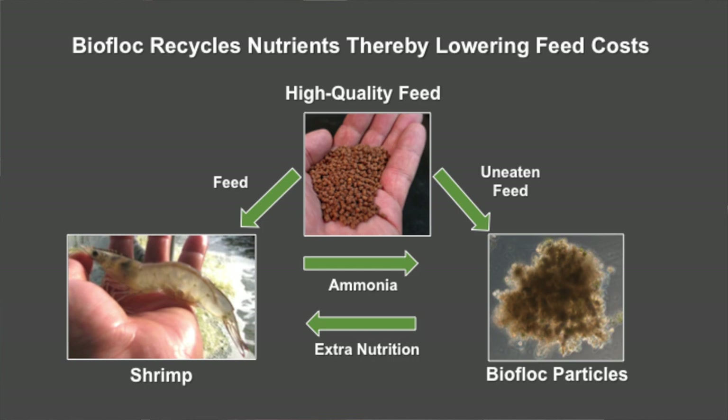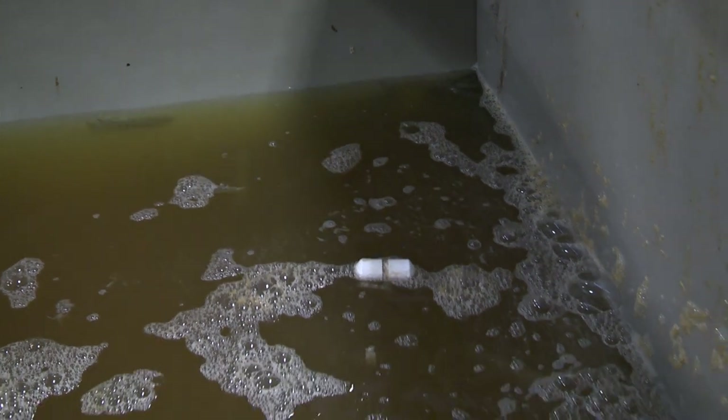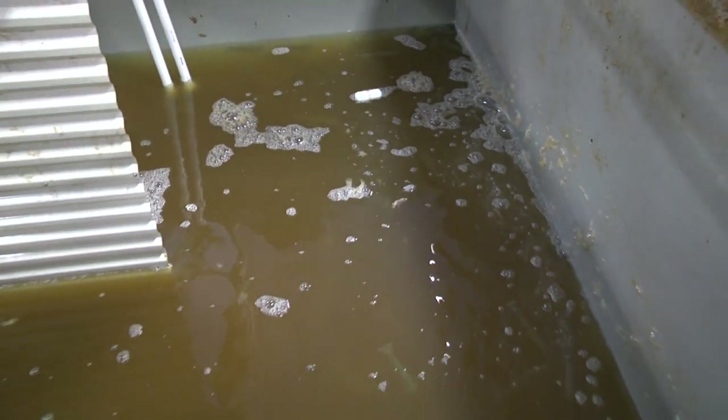What we see in biofloc systems is much lower feed conversion rates. We have to put in about 1.3 pounds of food to get one pound of shrimp out. From an agriculture perspective that's extremely efficient, and with those feed efficiencies the cost of feed is reduced — which is typically the most expensive recurring cost in an aquaculture production system.